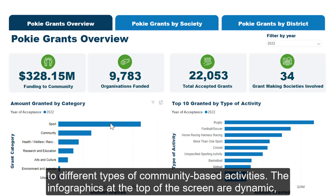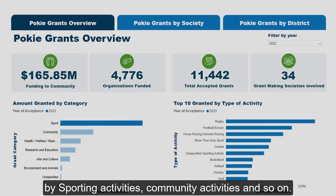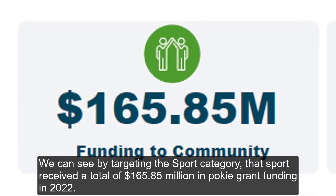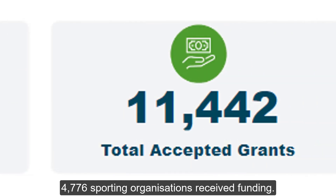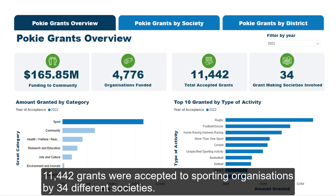The infographics at the top of the screen are dynamic. You can drill down to more targeted data, clicking on the relevant sections of the graph, for example by sporting activities, community activities, and so on. We can see by targeting the Sport category that Sport received a total of $165.85 million in PokeGrant funding in 2022. 4,776 sporting organisations received funding, and 11,442 grants were accepted to sporting organisations by 34 different societies.